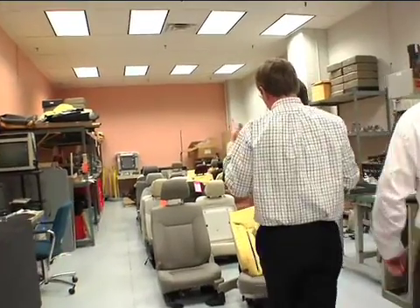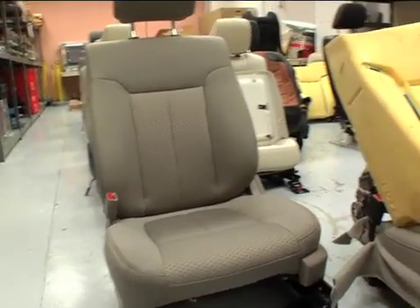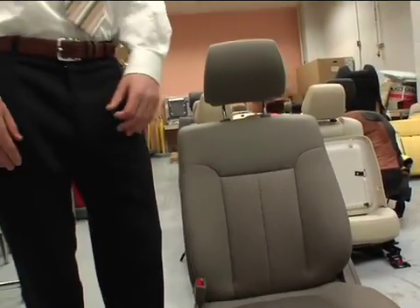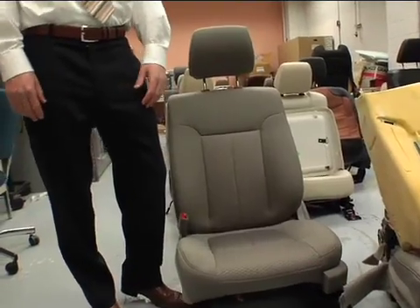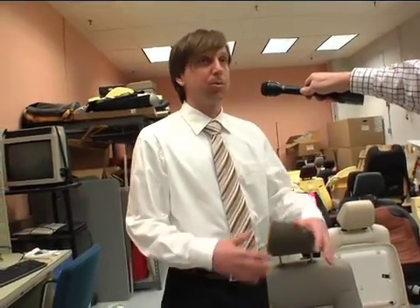We use three types of comfort language internally at Ford globally: showroom comfort, cruise comfort, and dynamic comfort. Showroom comfort is when you first walk into a dealership - you might touch the seat, and when you sit in it without even driving, you'll have a sensation regarding comfort. That's what we call showroom comfort. It's an important characteristic - it keeps people in the showroom. If you're not happy at that point, you're probably not likely to take it for a test drive, and not likely to buy it.